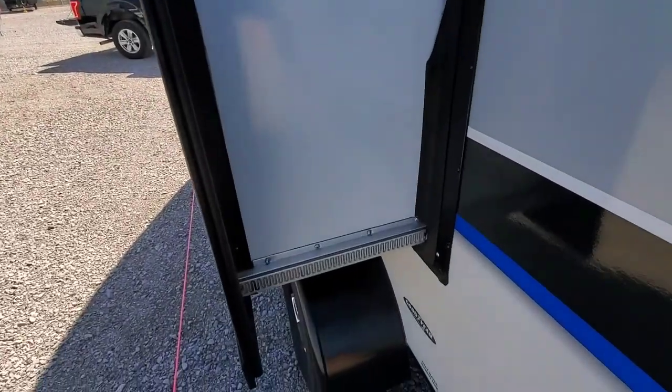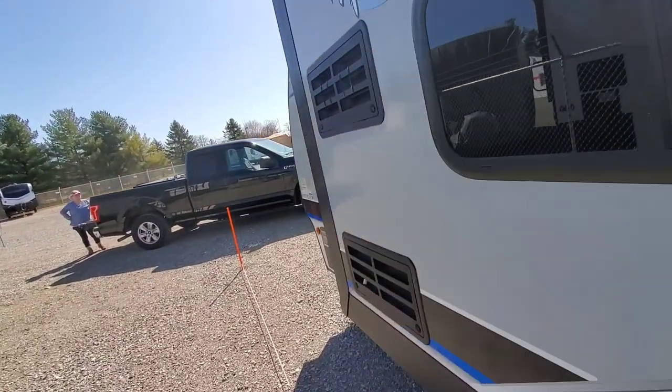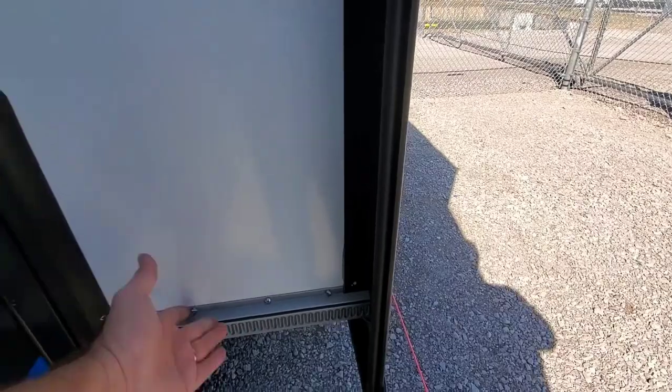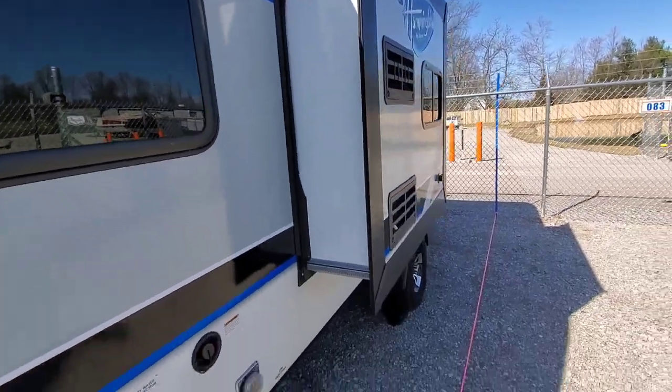That's the slide-out. Now, I can't remember the name brand of this, but this is considered one of the top slide-outs that is made — very, very strong. I did see that on another video. It's supposed to be a very well-made, well-designed slide-out system. It doesn't go out far, but it gives you the room inside.